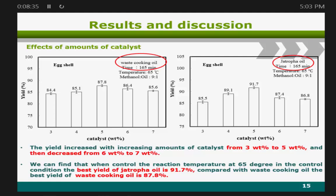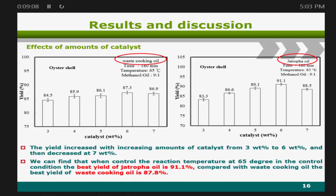Next, we tested different amounts of catalyst. For eggshell catalyst in waste cooking oil, we found 5% gave the best yield at 87.8%. For Jatropha oil with eggshell, 5% also gave the best performance at 91.7%. For oyster shell in waste cooking oil, 6% gave the best performance at 87.3%. For Jatropha oil with oyster shell, 6% also gave the best performance at 91.1%.